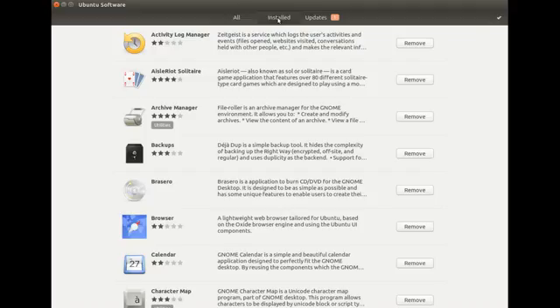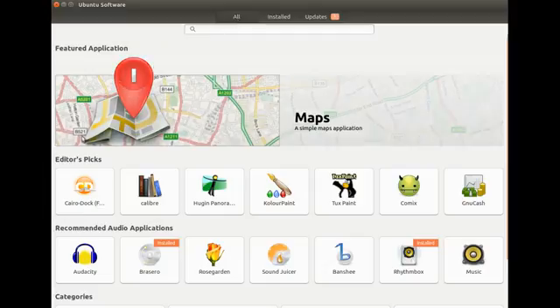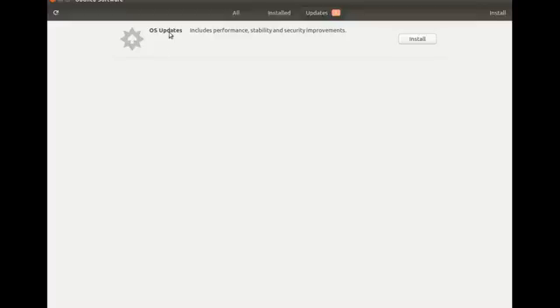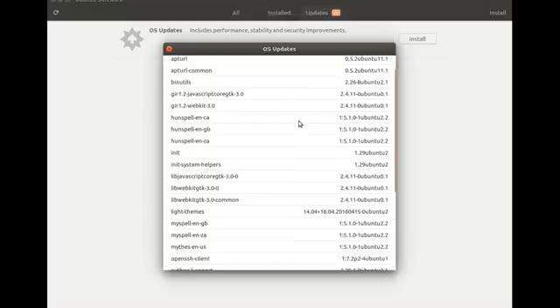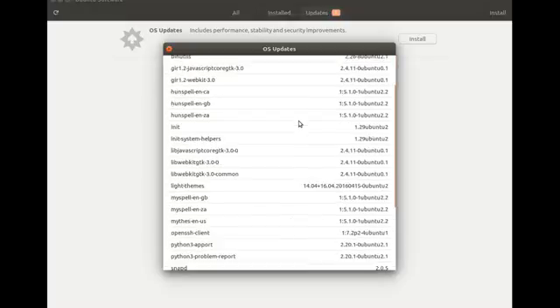Once you open the Ubuntu Software Center, as you can see, the update tab will indicate how many updates are available. I did find it odd that there did not appear to be a way to see what the updates were,